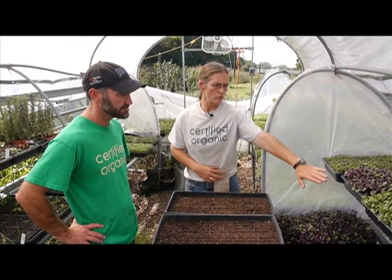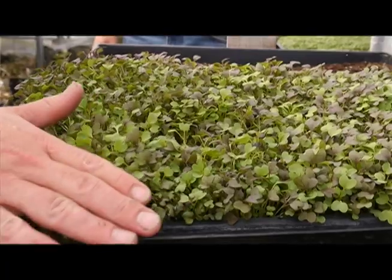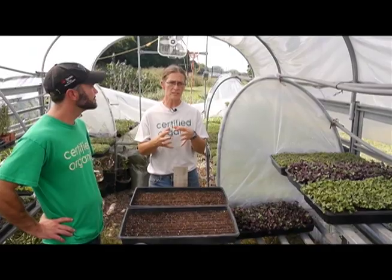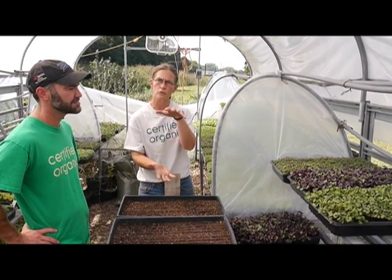When you grow a microgreen, you're growing it only to the first set of leaves and then you harvest them. One thing that you get from harvesting them so small is really pungent flavor — and sometimes flavor that's different than when the plant is full grown.